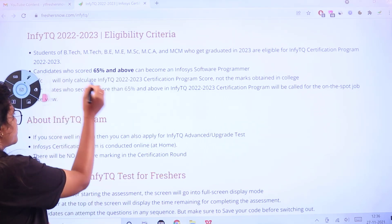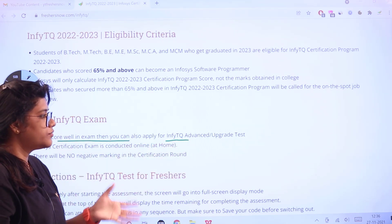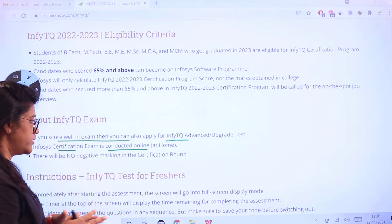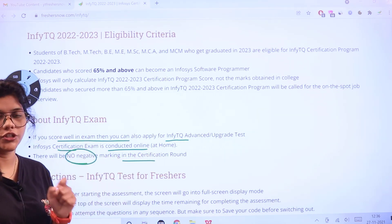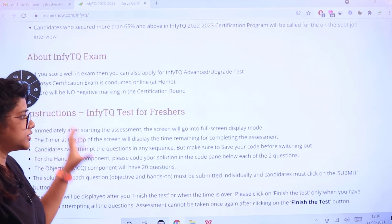If you score well in this InfiTQ program you can also apply for InfiTQ Advanced or the upgrade test. This certification exam is conducted online at home, and there will be no negative marking in this certification round. If you're willing to apply you can directly start applying.